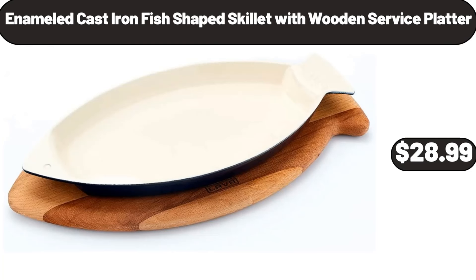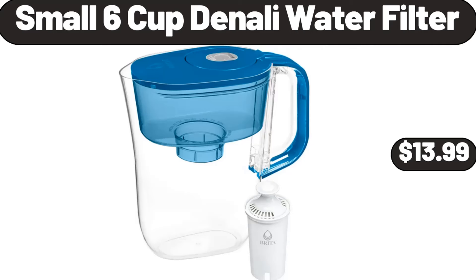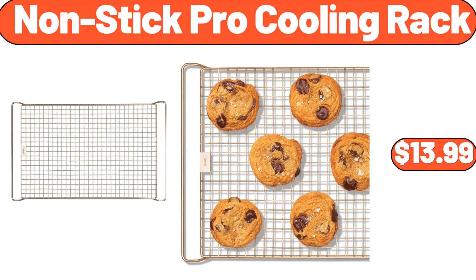Enameled cast iron fish-shaped skillet with wooden service platter, $28.99. 12-drawer rolling cart, $39.99. Small 6-cup Denali water filter, $13.99. 2-pack corner shower caddy shelves, $11.99. Non-stick pro cooling rack, $13.99.